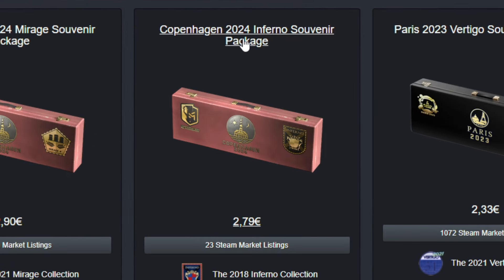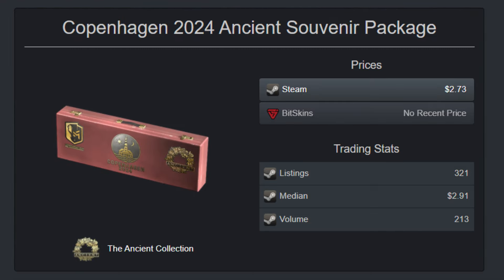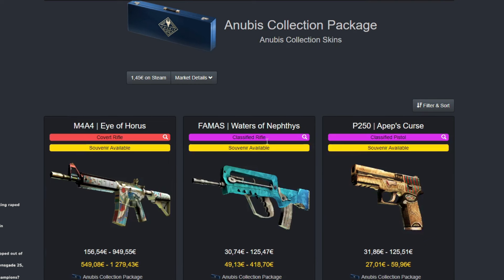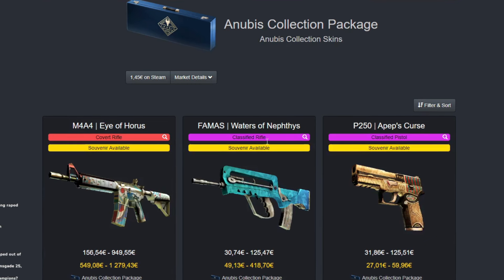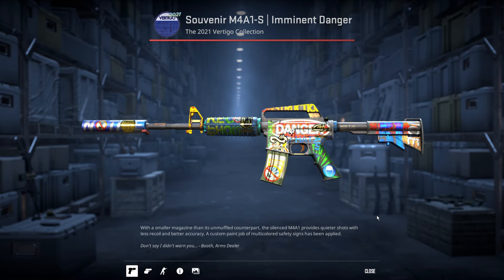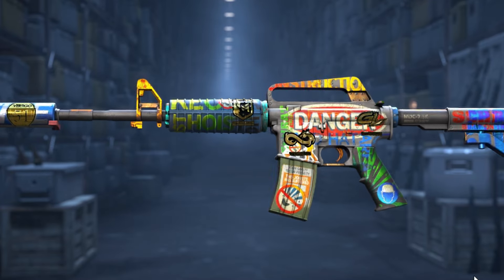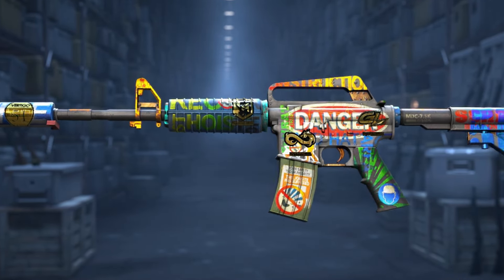I don't think you should claim Inferno, because it's not a very hyped collection. I would do Vertigo, Ancient, or Mirage. Anubis — you can still buy the non-souvenir one and it's not great. Vertigo is usually the least claimed, so the Imminent Danger in souvenir is very rare because of that — way more rare than the other ones.